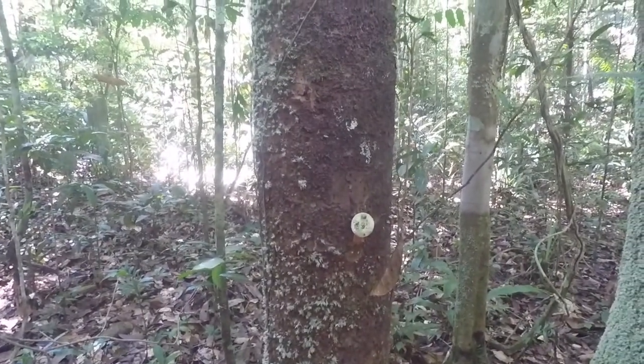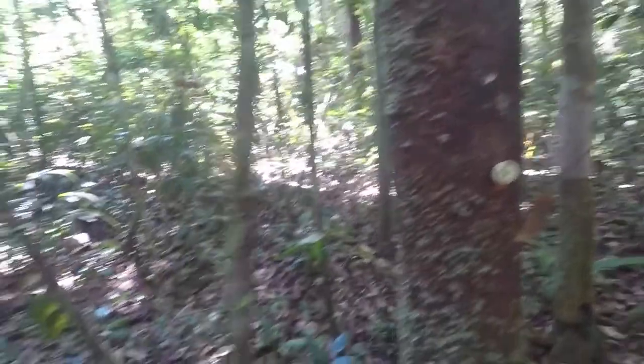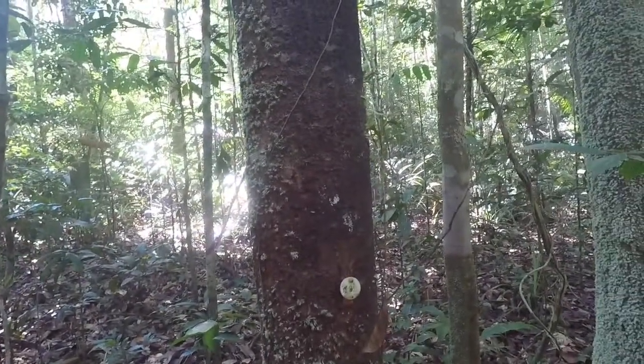Tree 99, this is also Eschweilera romeocardosoi. This was described from the plot, so it's not been collected widely. And it has flowers all around.